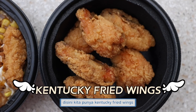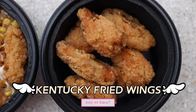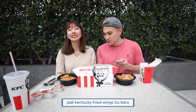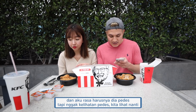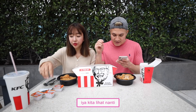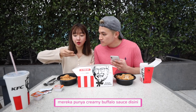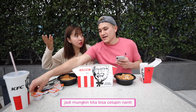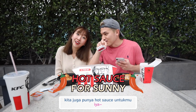Over here we have Kentucky Fried Wings. Is this new? Yes, that is the new one. So Kentucky Fried Wings is new, and I guess it's supposed to be spicy, but it doesn't look too spicy — we'll see. They have a creamy buffalo sauce right here, so maybe we can use it on the side. They also got hot sauce for you too.